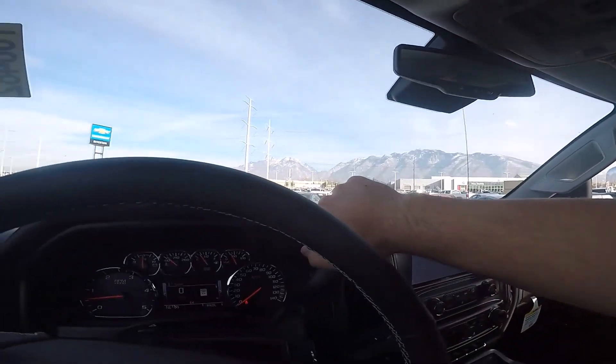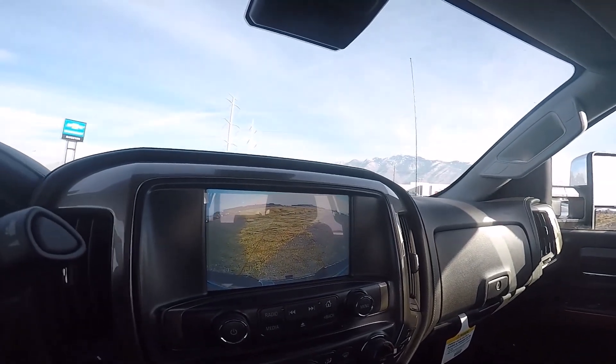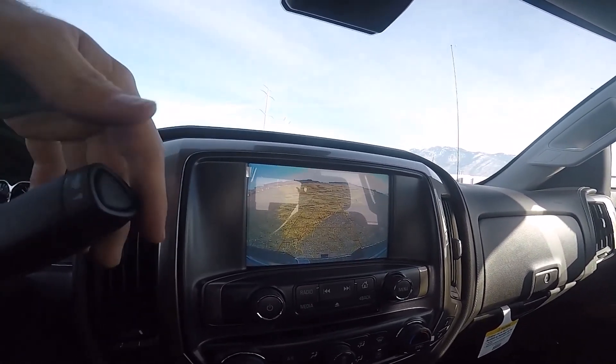If we put the truck in reverse, up pops that nice backup camera with all the trajectory lines, which helps you align to a trailer and makes backing up a lot easier.